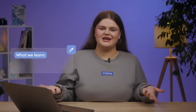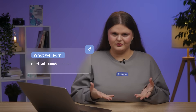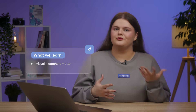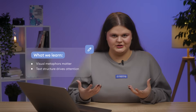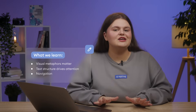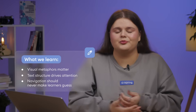And that's it. This makeover was fun and now the course looks, feels, and works much better. What can we learn from this crash test? First, visual metaphors matter — the wrong one can derail meaning, like the pipes on the before slides. Another takeaway: text structure drives attention. Break it down. Don't overwhelm learners. And finally, navigation should never make learners guess. Make it as clear as you can to support progress.